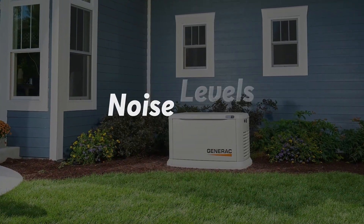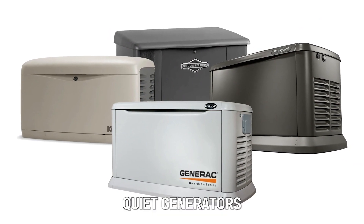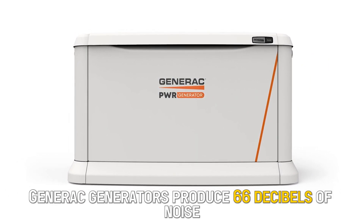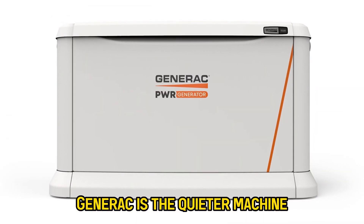Noise Levels: Nobody likes a loud generator. Both Generac and Honeywell have done their best to make quiet generators. However, Generac edges out Honeywell in this category as well. On average, Generac generators produce 66 decibels of noise, while Honeywell generators produce 85 decibels. Generac is the quieter machine.